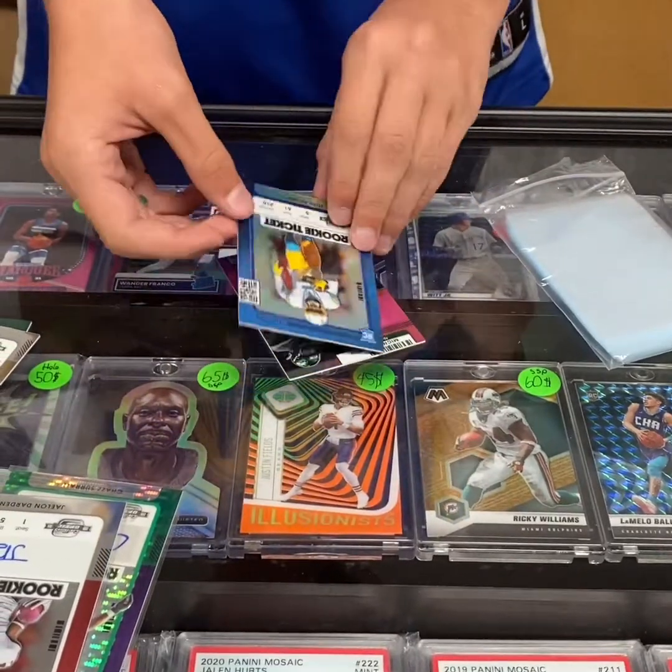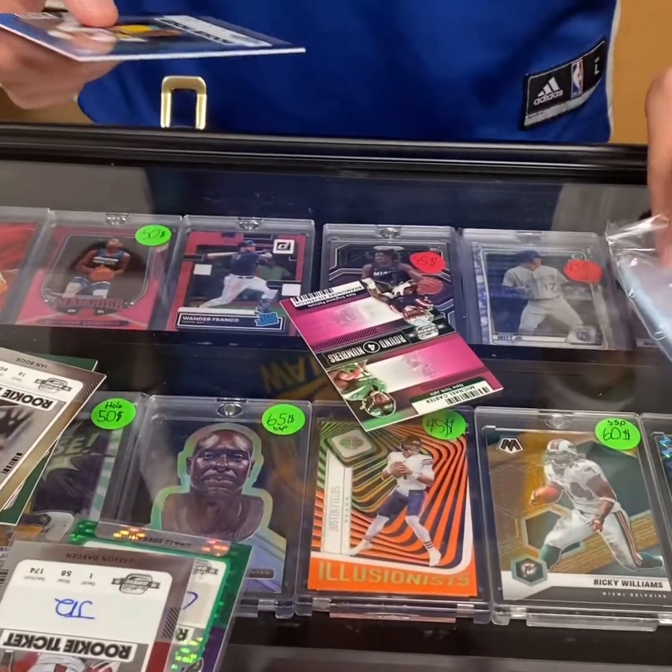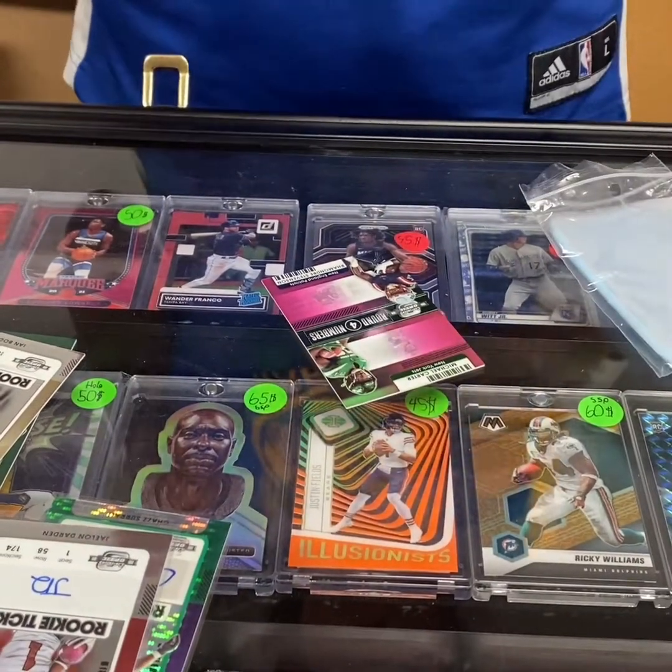Jesse Palmer numbered two, 1 of 99. And round four numbers: Michael Carter.